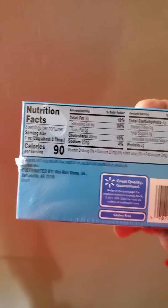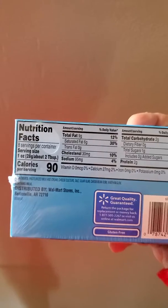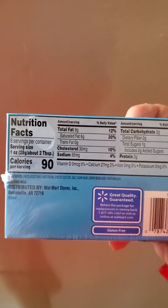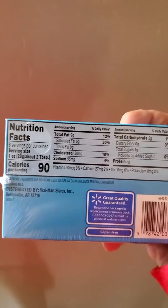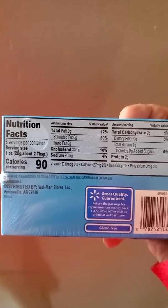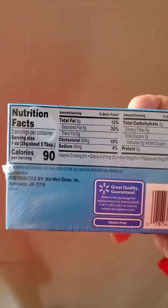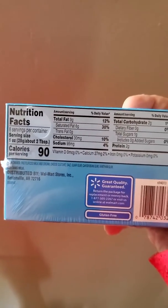Put the two together — guess what, you just got yourself one hell of a dessert. Now if you want to really make it even more decadent, get some of that sugar-free chocolate syrup and throw some of that on top.